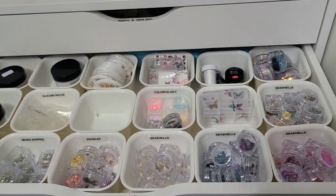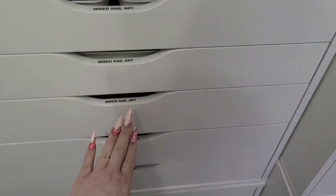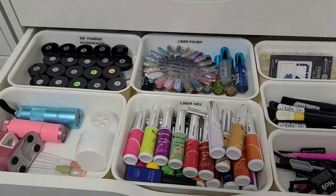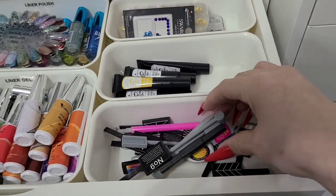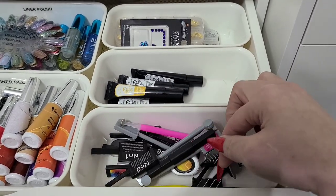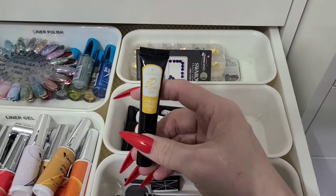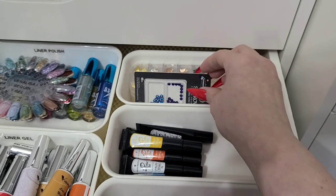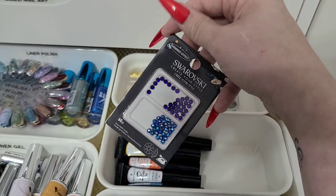Behind it I have some napkins for the table and dental bibs. Now mixed nail art — these containers are also from IKEA, same section as the little bucket ones. They work really well. Starting here: magnets for cat eye — a few different ones, some give a good print, some don't. And here are Born Pretty's 5D gels — kind of fun, I have a whole little collection in a few different colors.